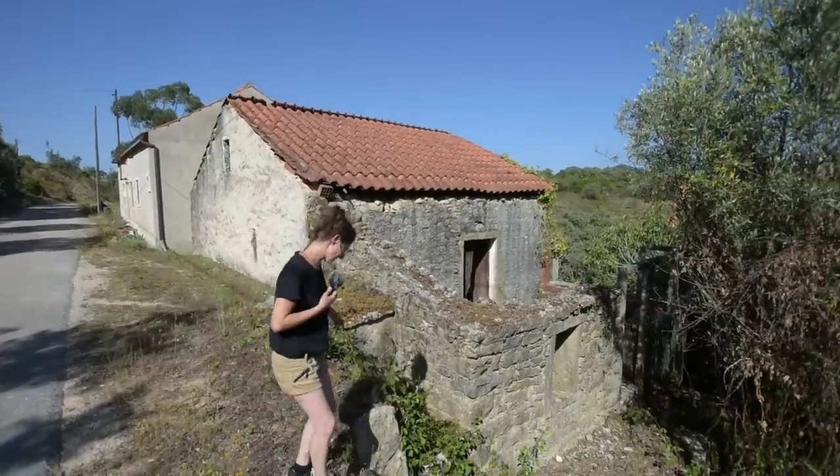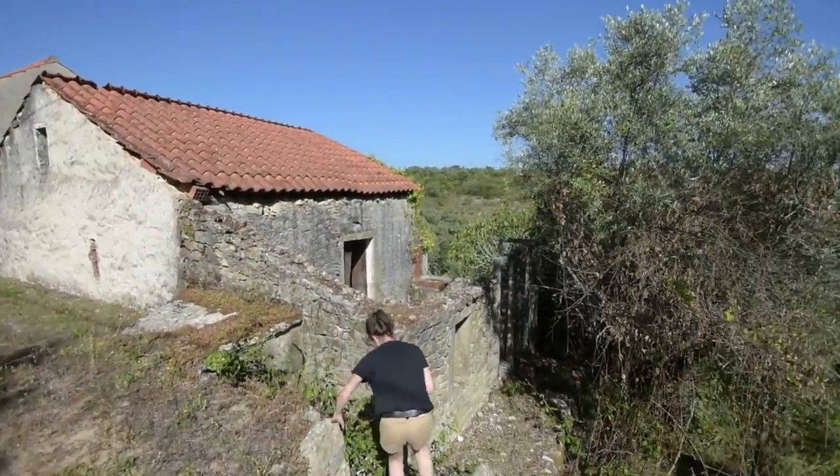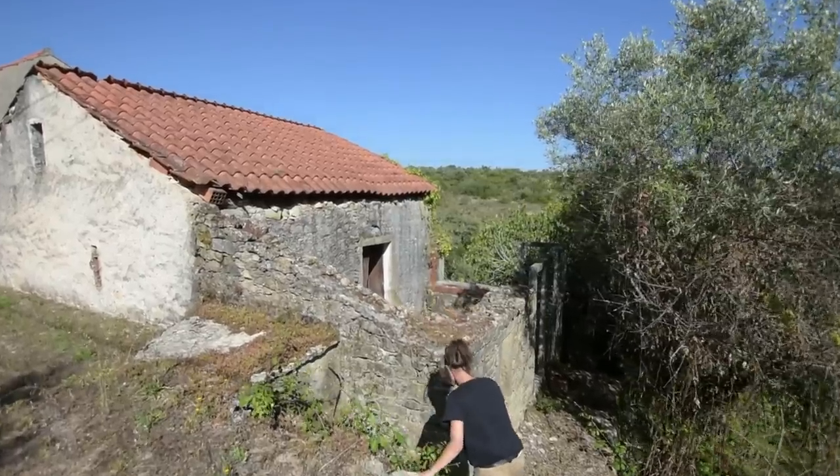The steps are not very steppy — they're more slippy-slidy. And brambly. Until you get to this bit, which is fine.